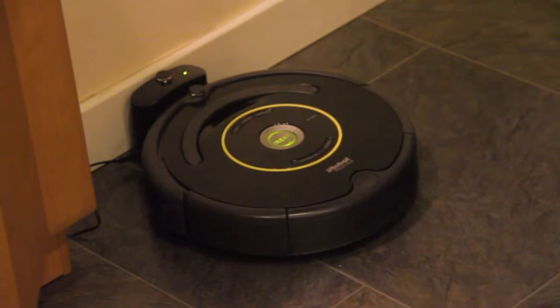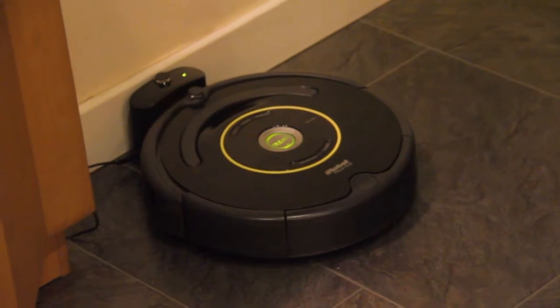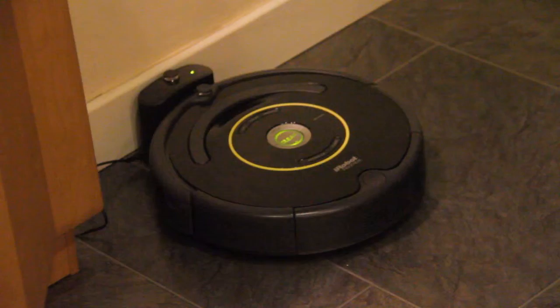And so without further ado, let's see if we can get her switched on and just see what sort of muck she collects from around the house. Here we go.